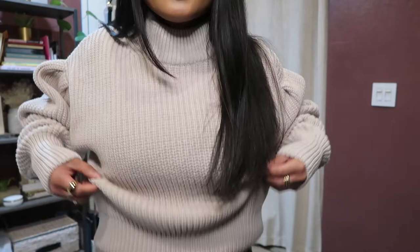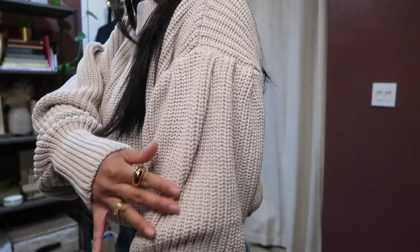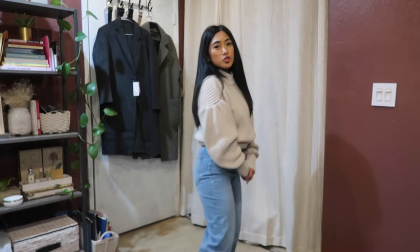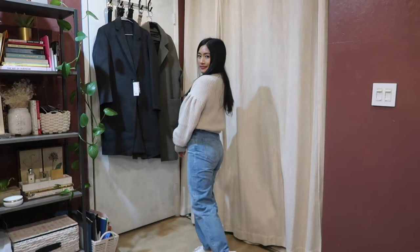I have another cropped sweater from H&M — it has a beautiful ribbed knit pattern and is cropped at the waist. It also has a really beautiful sleeve detail that I love. I'm pairing this one with the same Aritzia balloon leg denim and white Common Projects sneakers.